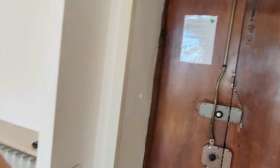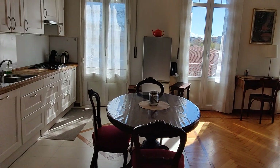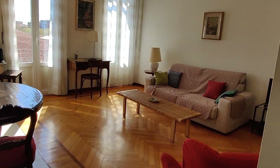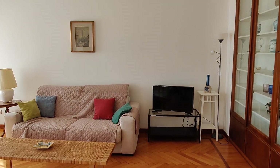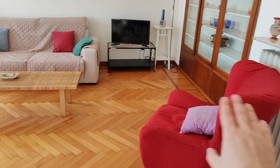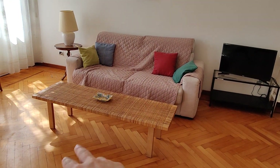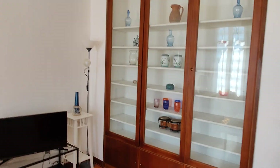But now let's see the apartment. From the entrance right here, you're immediately welcomed by the living room slash kitchen. This is a panoramic view, and you can see it's divided — the two spaces. In the living area, you have an armchair, a nice couch, a coffee table, the TV in the corner, and this nice glass closet.